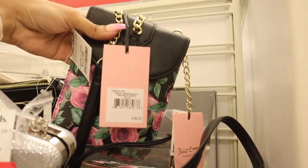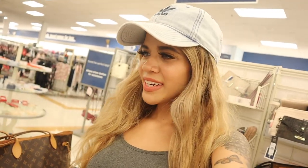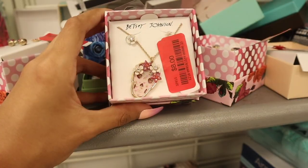Oh my gosh, Betsy Johnson for 13, originally 45 — so many cute options! They actually have another section full of clearance products, and they marked down a bunch from the brand Betsy Johnson. There's a set of earrings — seriously insane — so let's go ahead and take a closer look. They're only six dollars.